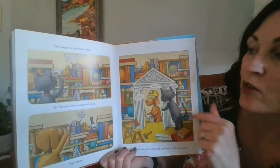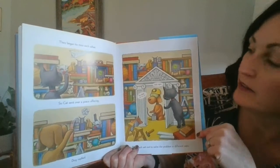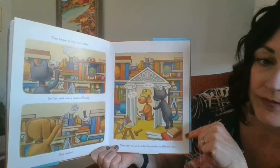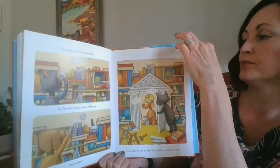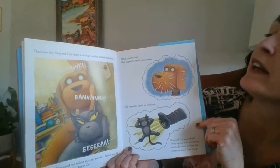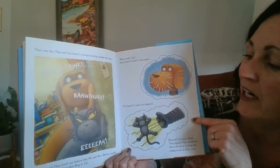They began to miss each other. So Cat sent over a peace offering. Dog replied. They each set out to solve the problem in different ways. You beat me to it. Hello again. Then one day, Dog and Cat heard a strange howling outside their door. Squawk, eee!